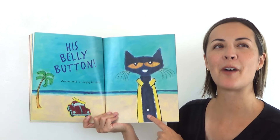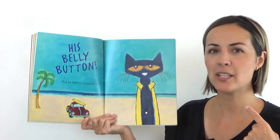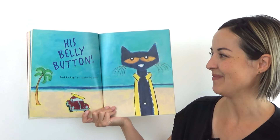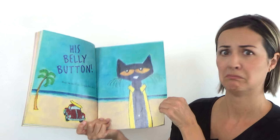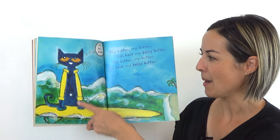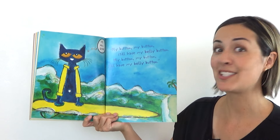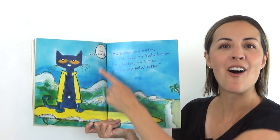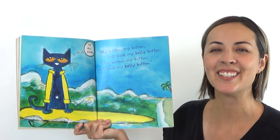I love that part. And what do you think he saw? His belly button. Good. And he kept on singing his song. My button, my button, still have my belly button. My button, my button, still have my belly button. And in his head he's thinking: it's all good. Can you say that? It's all good. You got it.